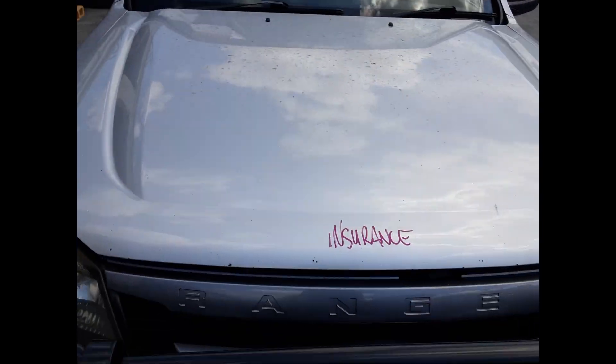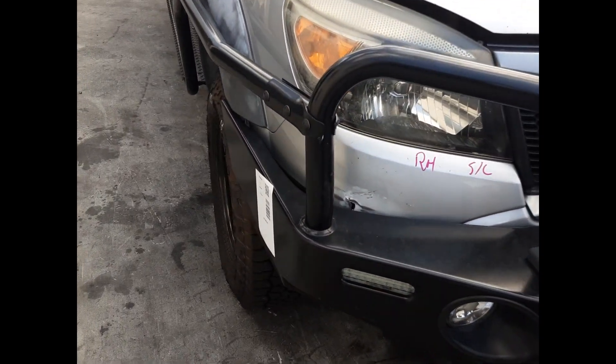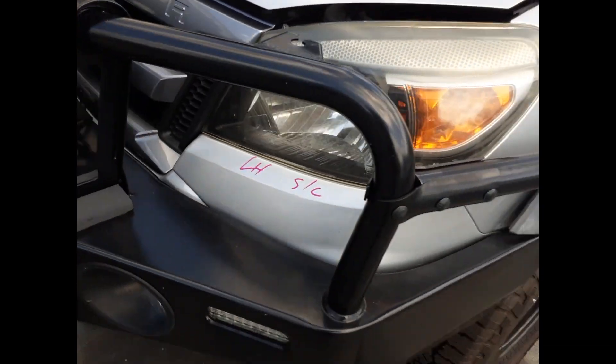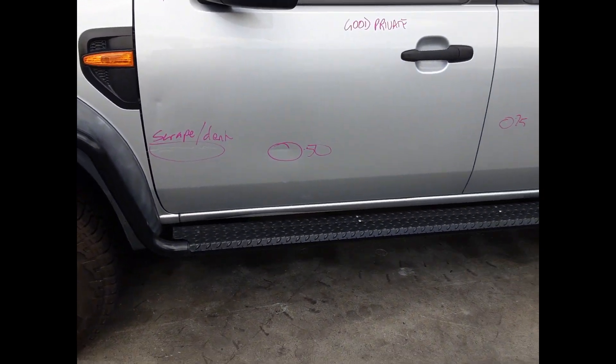We have the bonnet which appears to have no damage. Radiator grille. Iron Man steel bull bar with all bolts and brackets and brush bars. Right hand headlight, left hand headlight, left guard appears to have no damage. Left front door has a 6-inch scrape dent and 2 small dents.